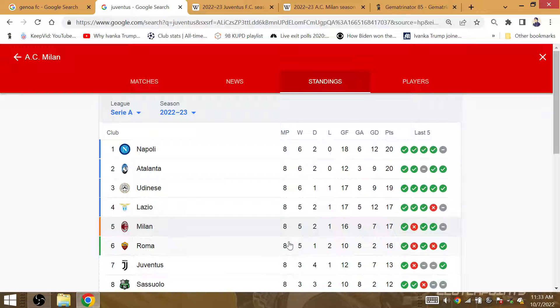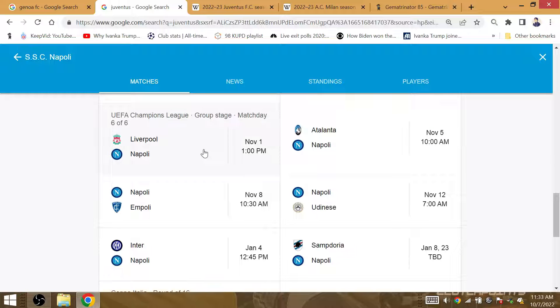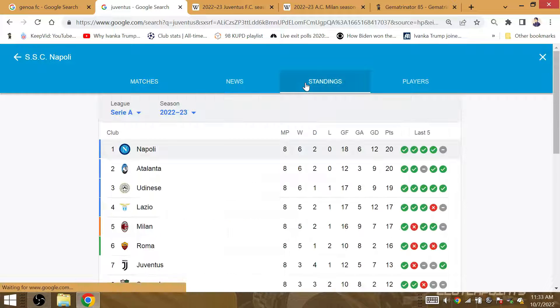Milan is on its way to the top 4, potentially 5 points behind Napoli when all is said and done. There's a key match coming up for Napoli against Atalanta in the early part of November, and also a key match against AS Roma.